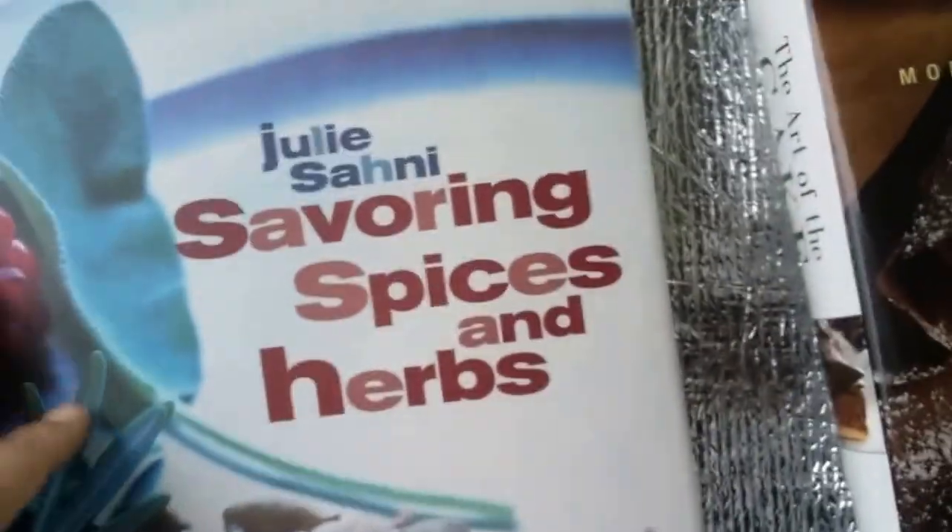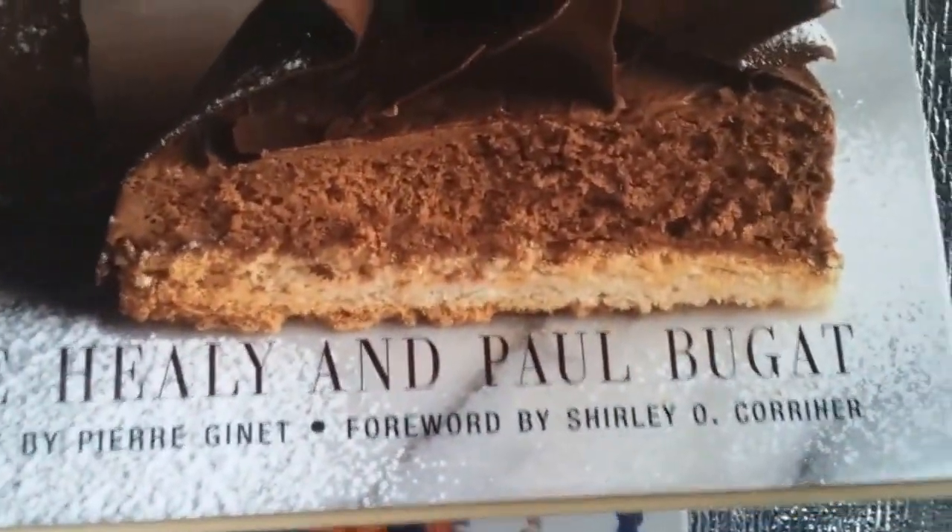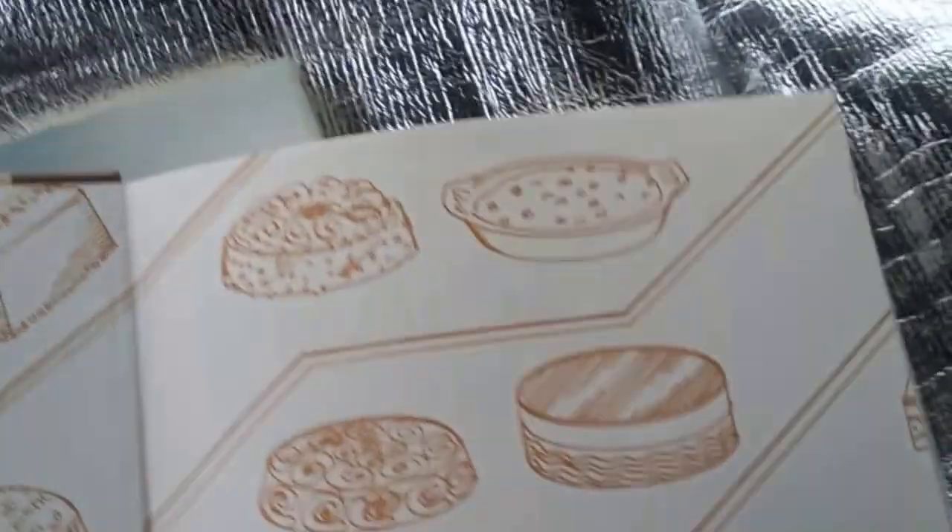For one dollar, folks — one dollar, can't beat it. This next book is a real find: 'The Art of the Cake: Modern French Baking and Decorating' by Bruce Healy and Paul Bagat. This is a really thick book and it was originally $35. Oh my god, this gets complicated — this is for the real baker, folks. It breaks down every apparatus, every type of ingredient. This is a baker's dream. One dollar — dollar tree takes the cake, as they say.